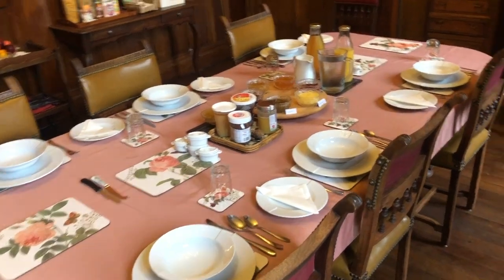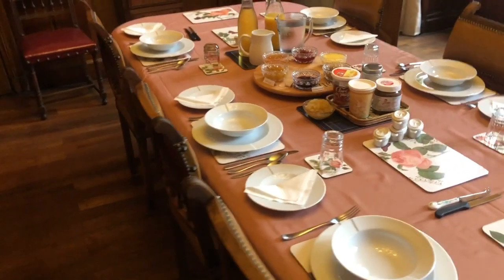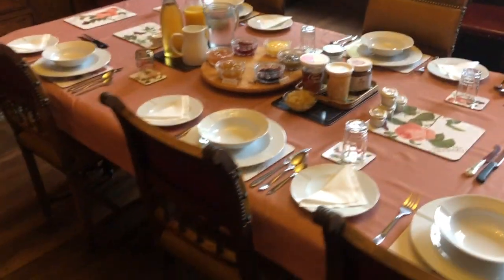Barbara's wafting the smell around the house just to entice the guests down to breakfast. We've got a table set for a two and a four — six guests checked in last night — and I'm just about to lay out the platters.